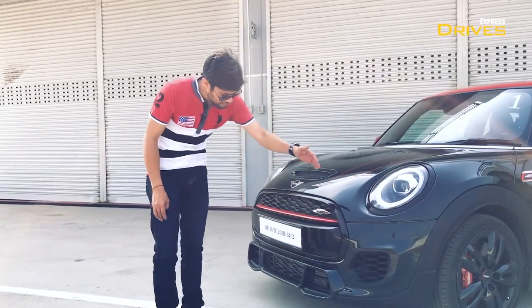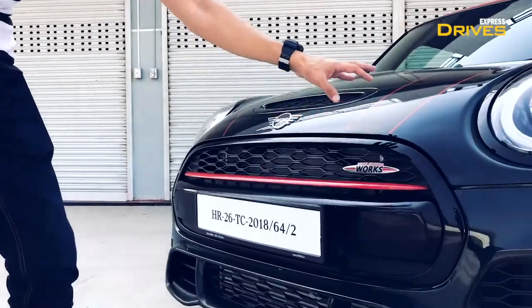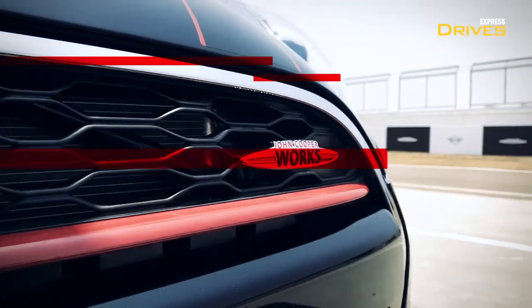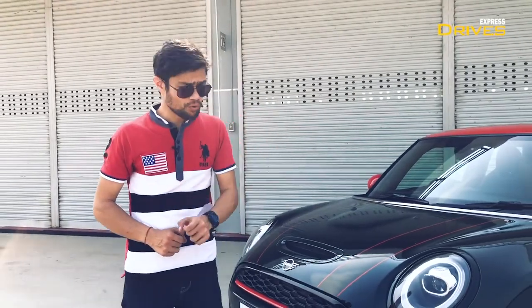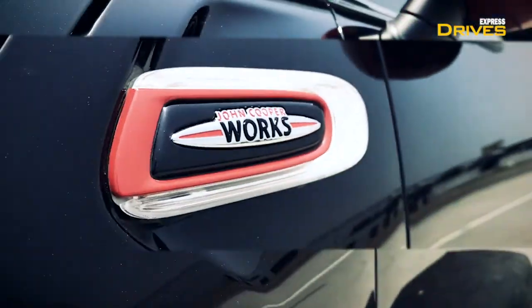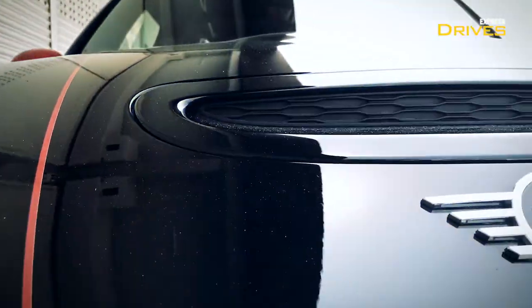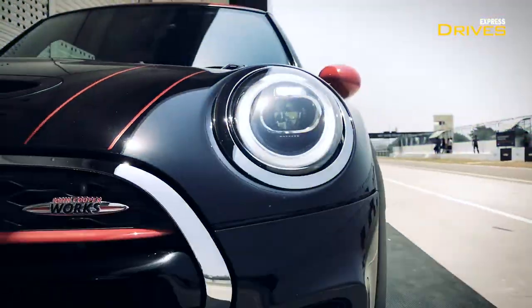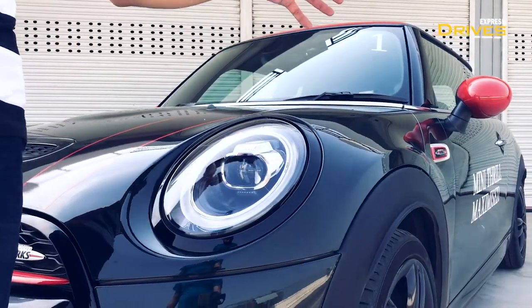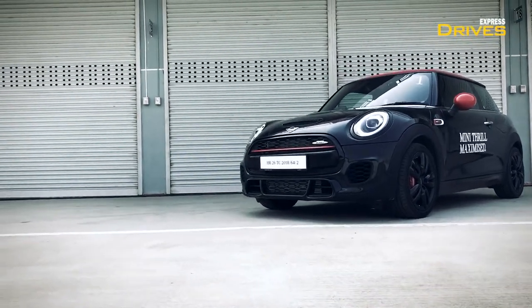Up front you have a different sporty bumper that sets it apart. You've got a different grille and the John Cooper Works badging here and two other places on the car, to make sure people know you're driving a pretty hot hatchback. Complementing the sporty design further is a hood scoop up here and racing stripes too. At the front you also have headlamps with an LED DRL which doubles up as a turn indicator lamp as well.